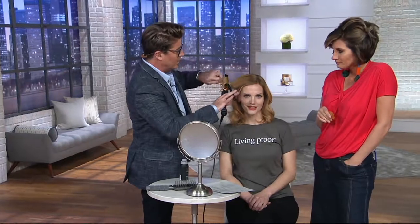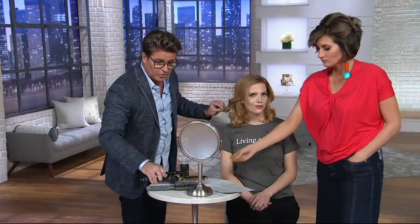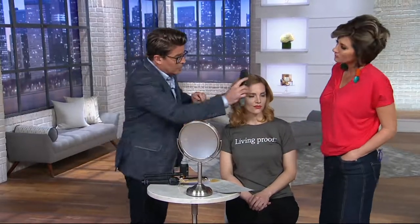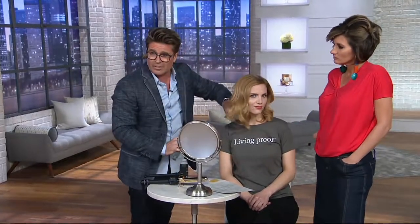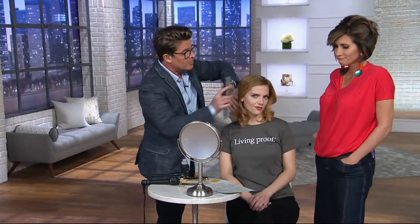There is also heat protection up to 450 degrees. So you can spray and then heat style over it — I just took the iron directly to hairspray. That's unheard of. And I'm able to curl the hair, shape the hair, and protect the hair. Hair products shouldn't just style your hair — they should actually be good for your hair as well. Thank you, Living Proof.